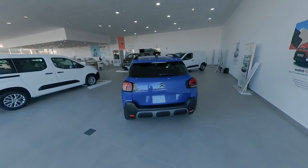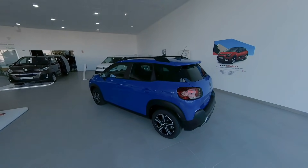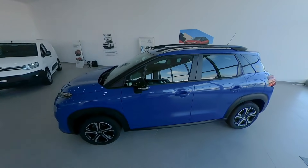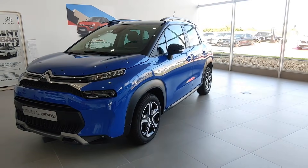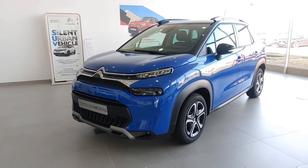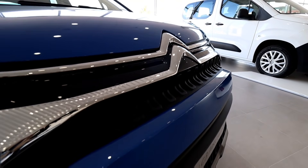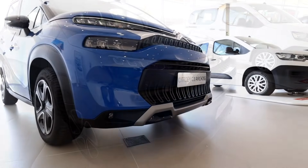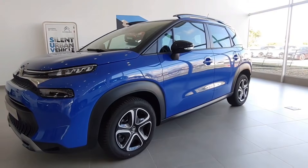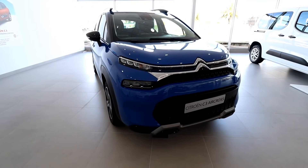Externamente es donde más diferencias encontramos, ya que la filosofía de diseño de la marca ha cambiado. Atrás han quedado los faros redondeados heredados directamente del original Citroën C4 Cactus, que fue quien inició el movimiento estético en la marca. Ahora los rasgos son más angulosos y afilados, replicando el nuevo estilo de la marca que en este caso se inició con el nuevo C4.